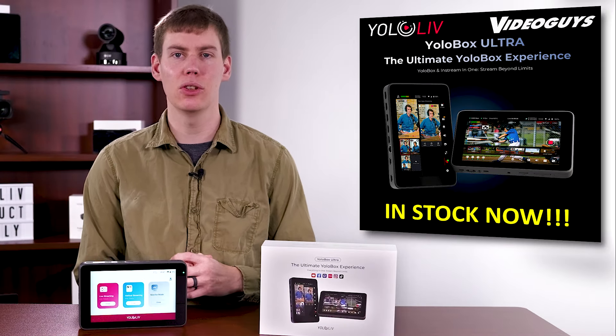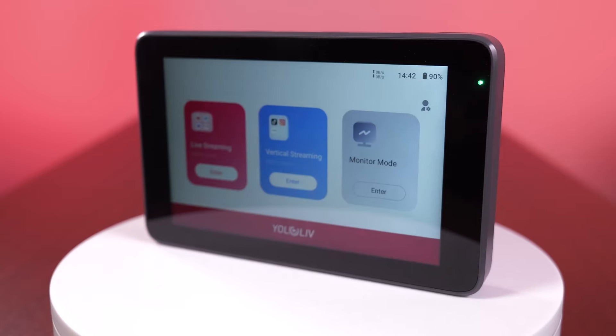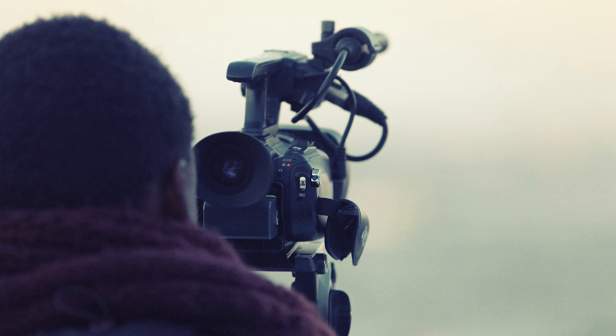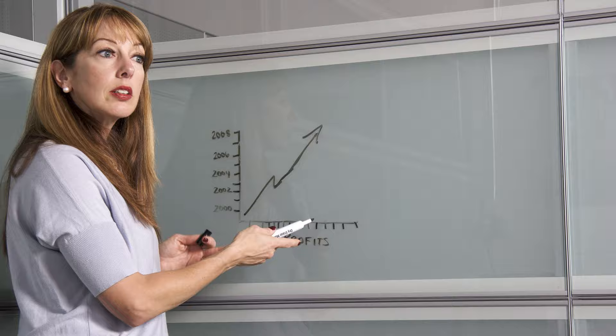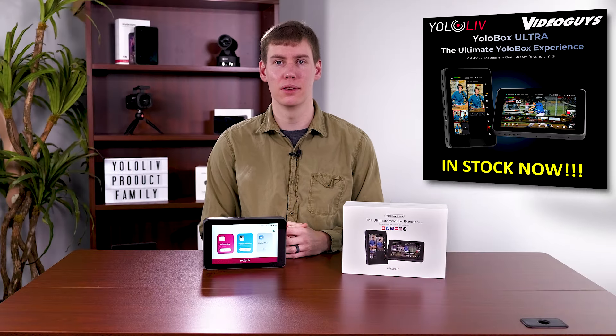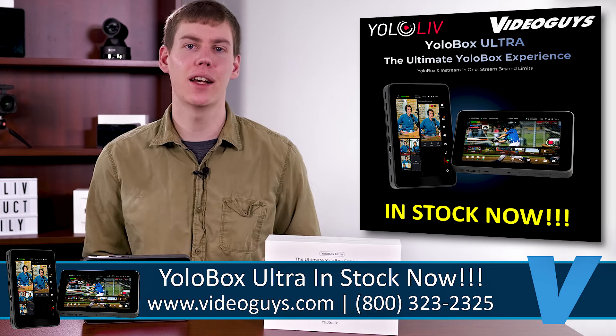Versatility is the name of the game with the YoloBox Ultra. With multiple inputs and outputs, you have the flexibility to take your production to the next level. Whether you're a videographer, podcaster, educator, or fitness enthusiast, this is the tool made for everyone. You can order your YoloBox Ultra today at VideoGuys.com.